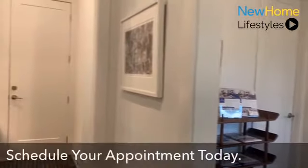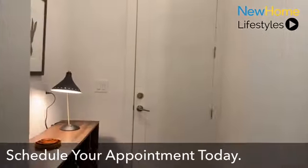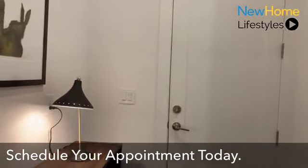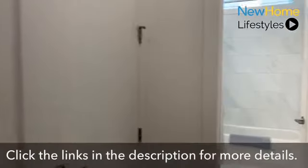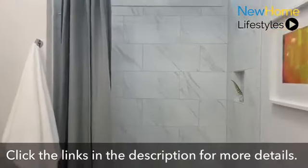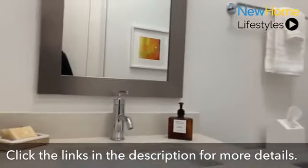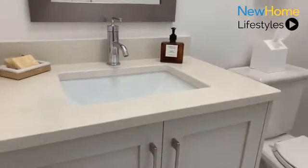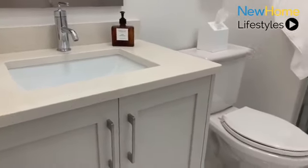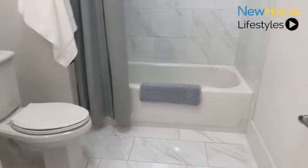As you continue through, you're met with our mudroom area coming in off the two-car garage. All of our homes offer two-car garages as well as a full bathroom off this space. You'll see beautiful shower niches and all of our finishes throughout — quartz countertops throughout the entire community, custom cabinetry manufactured by Bell with quiet-close hardware. Just really, really nice finishes throughout.